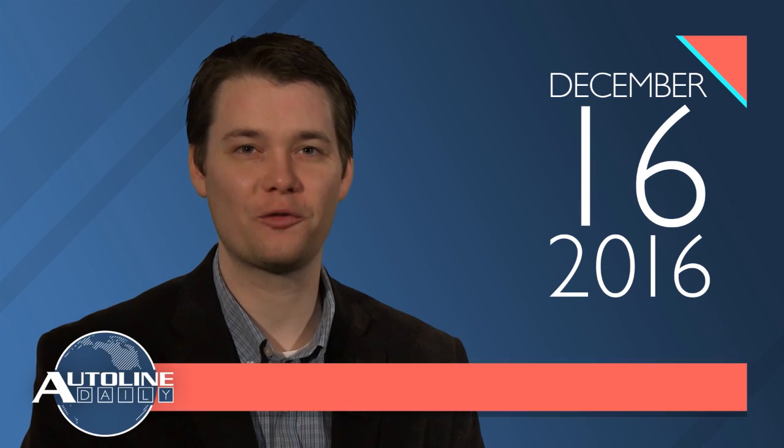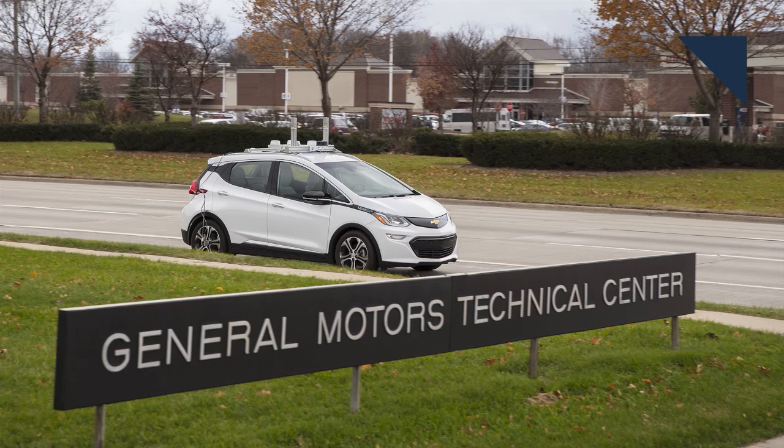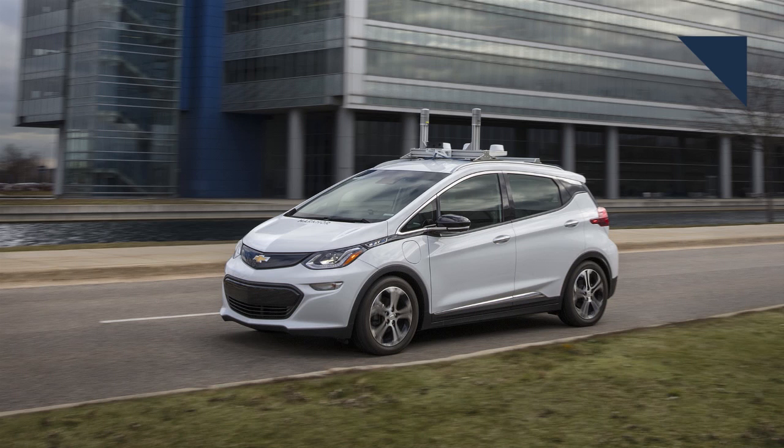This is Autoline Daily, the show for enthusiasts of the automotive industry. The other day we reported how Michigan signed new laws into action that allow autonomous cars to test on its roads, and GM is already taking advantage of this. The automaker has started testing self-driving Bolt EVs at its technical center, but will expand to some of the public roads on the outskirts of that center.